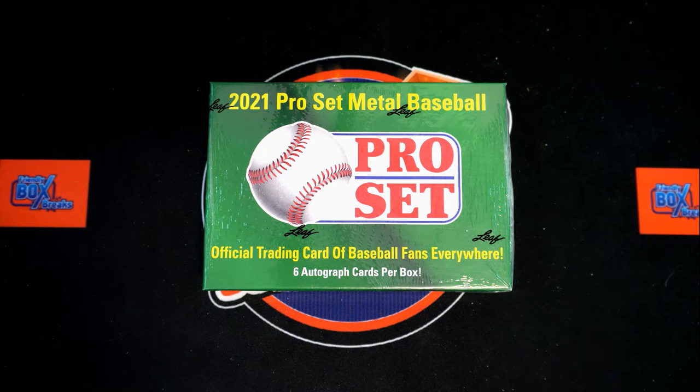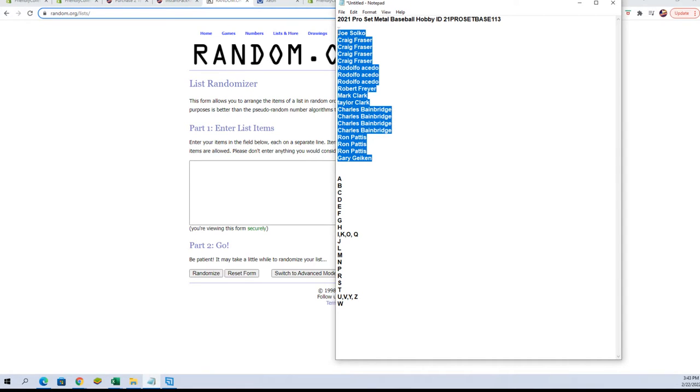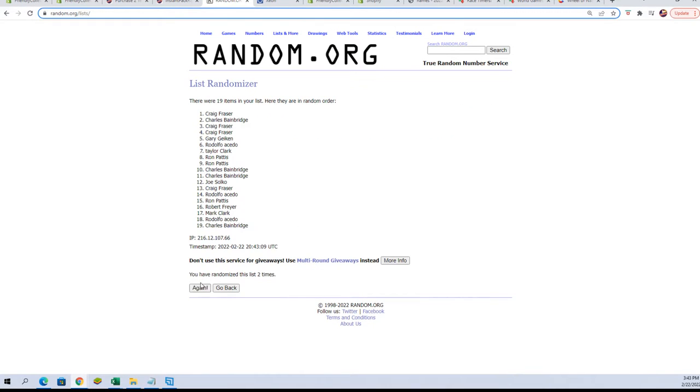All right, here we go — 2021 Pro Set Metal Baseball, Holly Box 113. We're gonna take our owner names and last name letters, random them each seven times, pair you up on a spreadsheet, then we dig in. Let's go to the randoms — copy and paste owner names seven times: one, two, three, four, five, six, and seven.